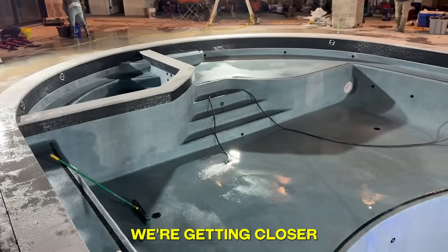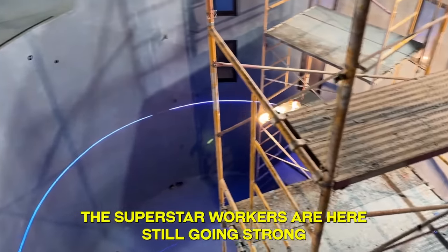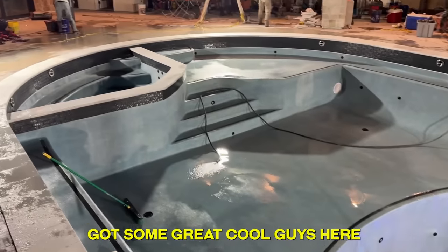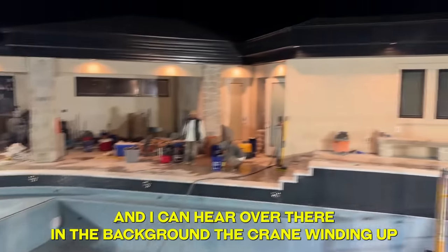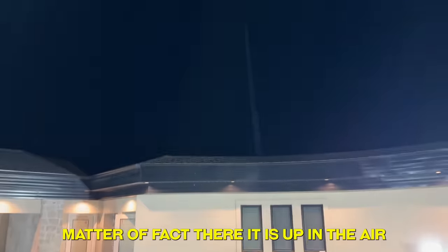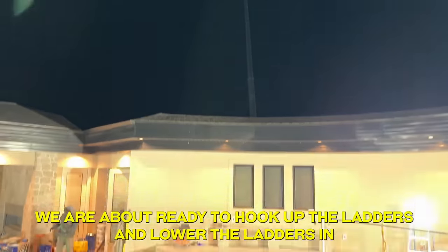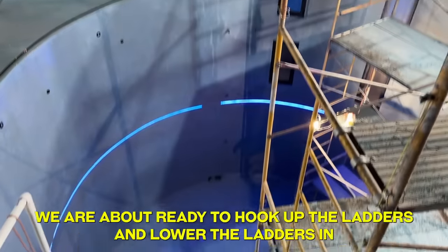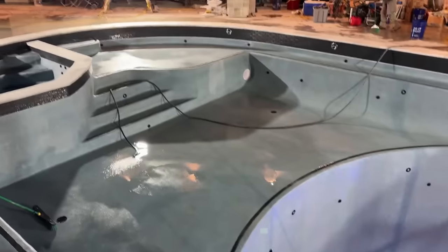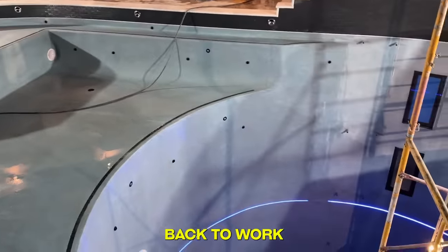We're getting closer — it is now just after midnight. The superstar workers are here still going strong. I can hear the crane winding up in the background — there it is up in the air. We are about ready to hook up the ladders and lower them in. We've got to get the pumps finished draining out the water, scrub the bottom, drop the ladders, and start filling it up.